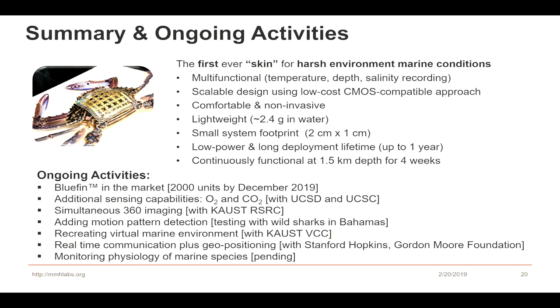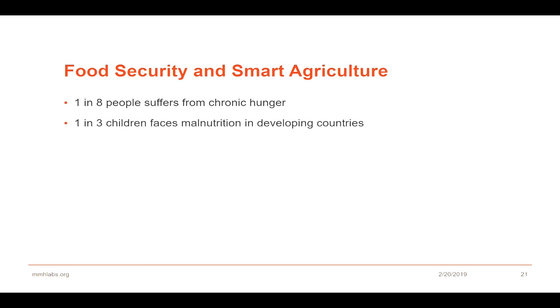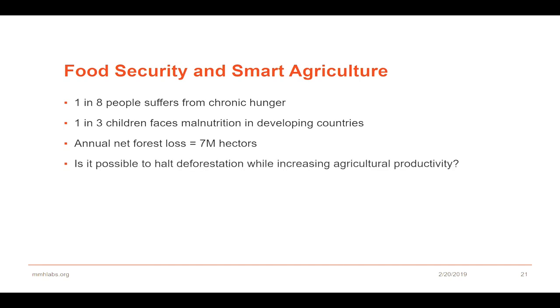Now, from water we will come back to land. With global population rising, still one out of eight people suffers from chronic hunger, and one in three children faces malnutrition in developing countries. To feed them, we are going for enhanced agricultural productivity at the cost of forests — annual net forest loss is nearly seven million hectares. The question is: is it possible to halt deforestation while increasing agricultural productivity? There are five main crops we consume — rice, wheat, barley, sugar cane, and corn — but they are only grown in a small percentage of the world's land area.